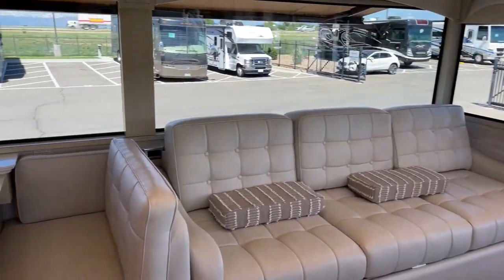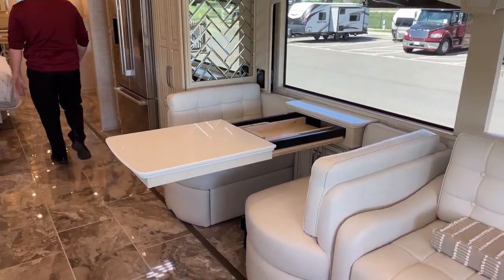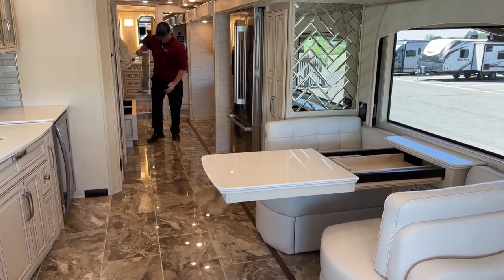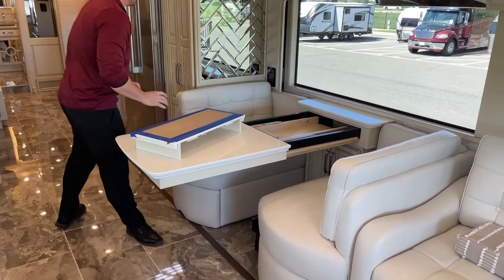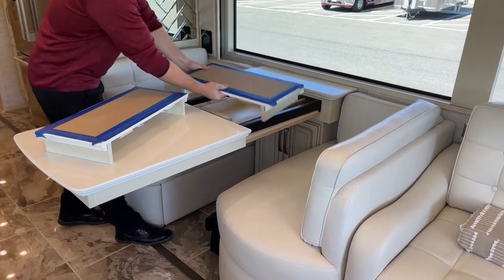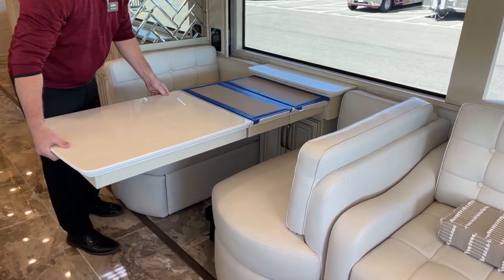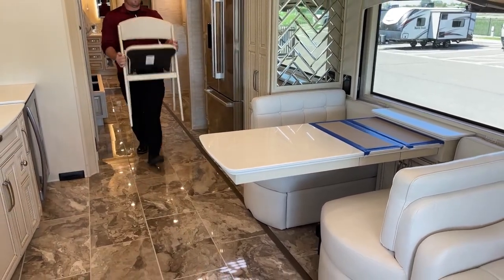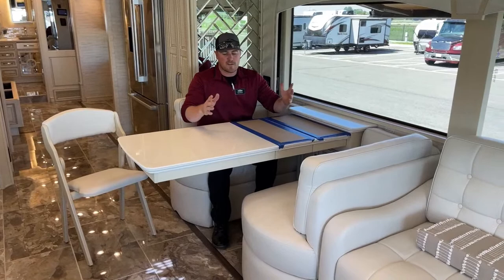We have a booth dinette — nice and big, plenty of room for two or three people. With this particular dinette, you do get two leaves that are stored underneath, as well as two folding chairs. These leaves measure out to about 10 inches each, so you get basically 20 inches of extension on this table — just drop it into place, slide it all the way back. There is plenty of room with this table for four or five people, no problem whatsoever.